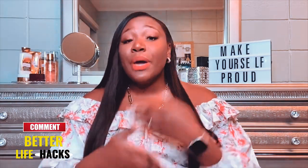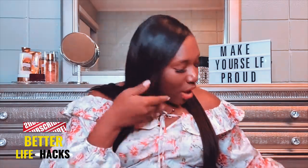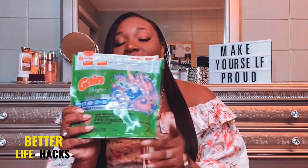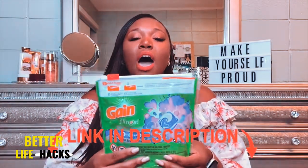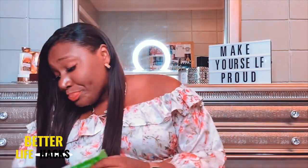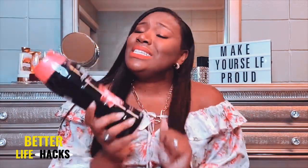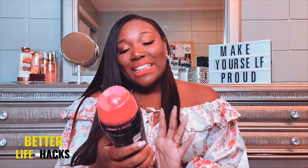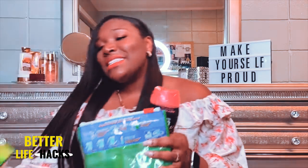But if I'm doing laundry for the clothes I'm wearing throughout the week and I have the time, I like Gain in the scent Moonlight Breeze. I use two pods, or three for a super large load — you bought them, use them. Then I follow it up with Gain Moonlight Breeze dryer sheets. And then — this is unnecessary, you don't need this — but you add Downy Unstoppables and your clothes are going to smell so good. Honestly, just being clean and having clean clothes is the foundation.